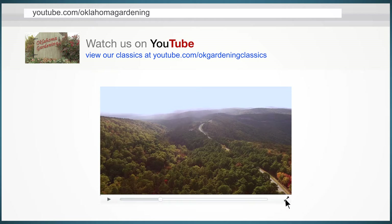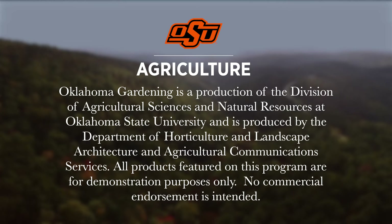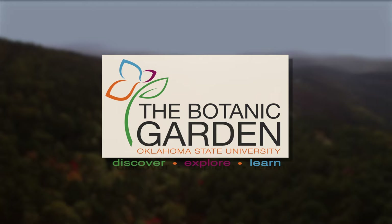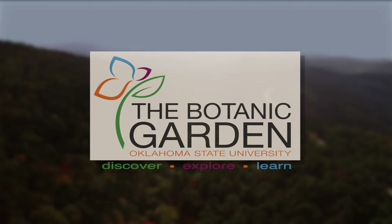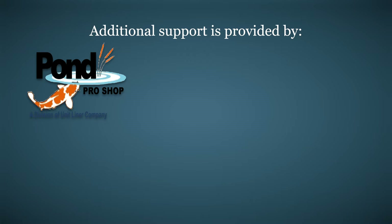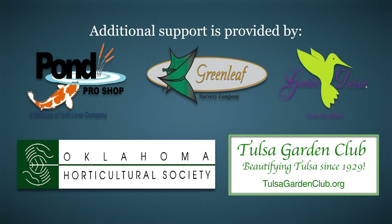Oklahoma Gardening is produced by the Oklahoma Cooperative Extension Service as part of the Division of Agricultural Sciences and Natural Resources at Oklahoma State University. The Botanic Garden at OSU is home to the studio gardens. Additional support is provided by Pond Pro Shop, Greenleaf Nursery, the Garden Debut Plants program, the Oklahoma Horticultural Society, and the Tulsa Garden Club.